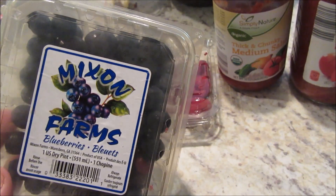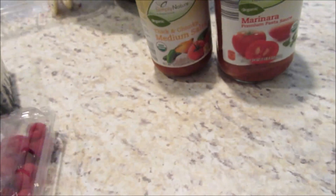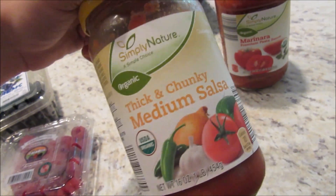One thing we're missing that I can't show you is we actually got two Mama Cozzi's Rising Crust pizzas from Aldi — those are really good, really affordable pizzas — and we ate them last night so I can't show you. From Aldi we picked up these Mixon Farms blueberries — Maya's already been snacking on these as you can see — some raspberries, and then we have some of this Simply Nature Organic Thick and Chunky Salsa. This is seriously the best salsa ever; go try it, it is so good.